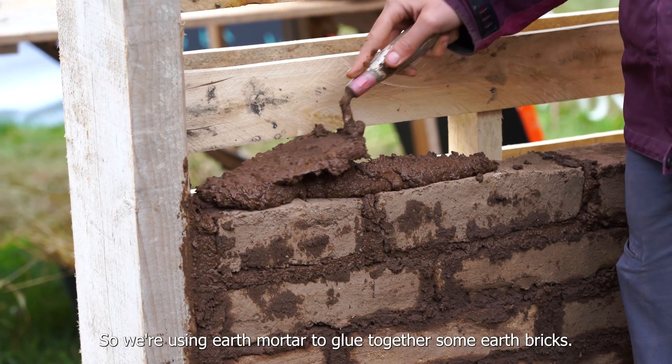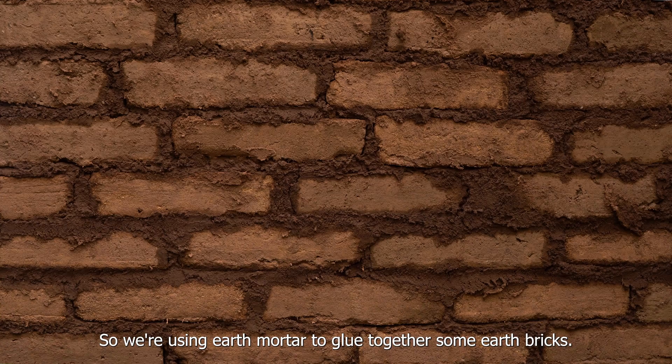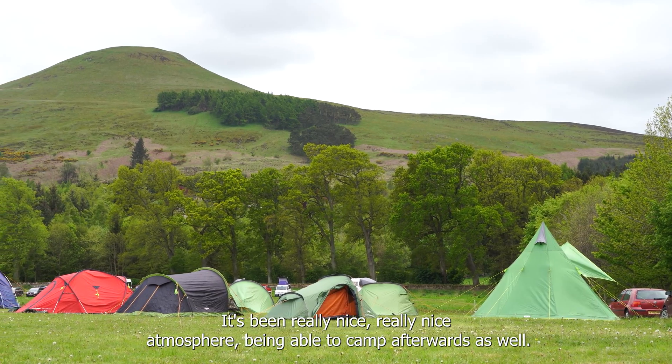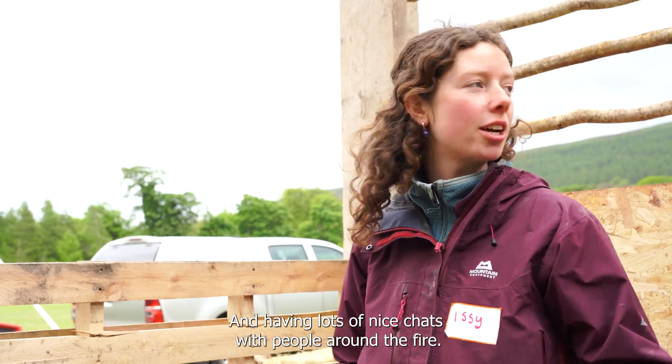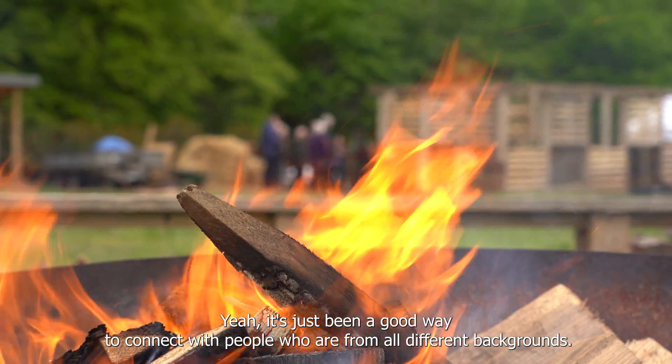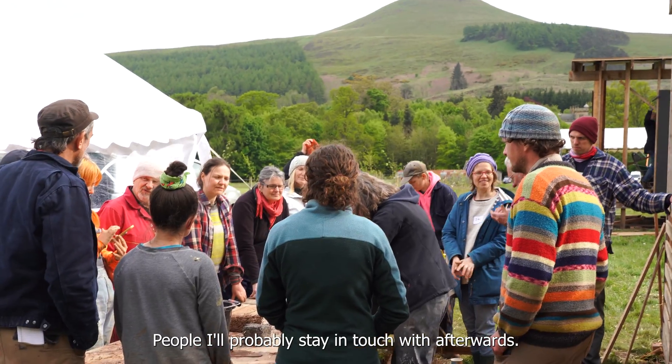We're using earth mortar to glue together some earth bricks. It's been really nice — a really nice atmosphere. Being able to camp afterwards as well and having lots of nice chats with people around the fire. It's just been a good way to connect with people from all different backgrounds — people I'll probably stay in touch with afterwards.